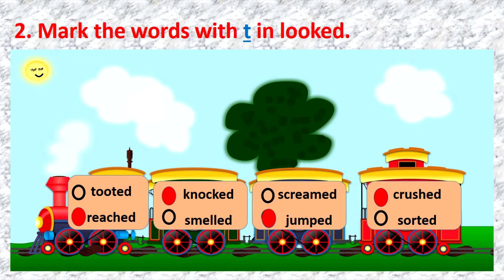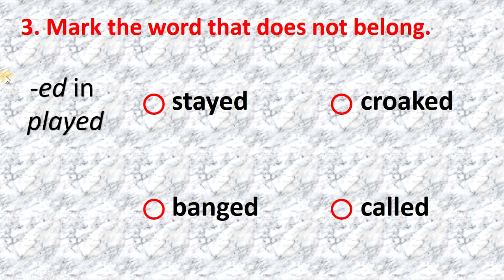Listen and repeat: reached, knocked, jumped, crashed. Very well done. Exercise 3: mark the word that does not belong. Listen and repeat: stayed, banged, called, excellent, crooked. What word does not belong? Excellent — it ends in t, crooked.